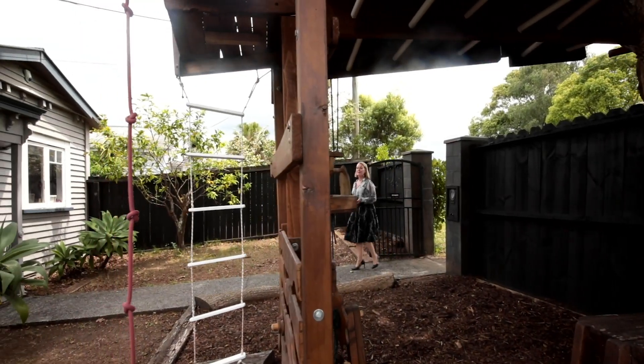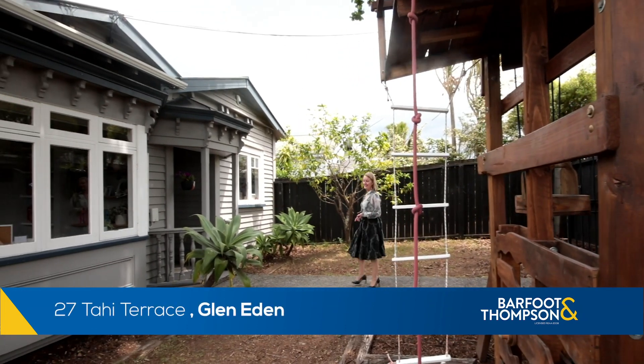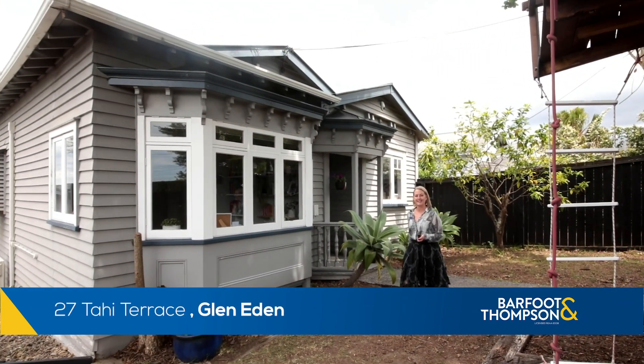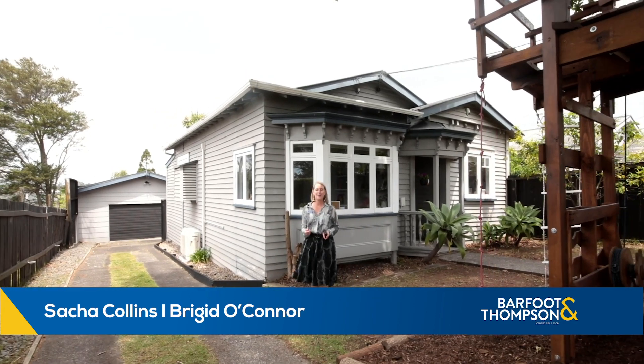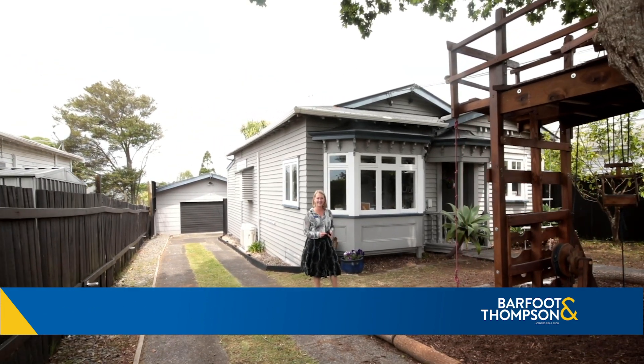If you've been patiently waiting for that perfect little character home to finally come on the market, then your wait is over. This sweetheart at 27 Tahi Terrace is totally going to do it for you. I'm Bridget O'Connor, Sasha Collins and I are your local real estate dream team from Barford & Thompson. Let's go check it out.